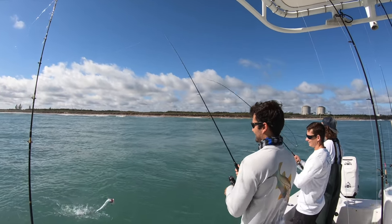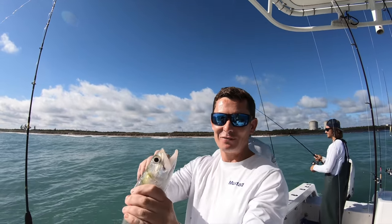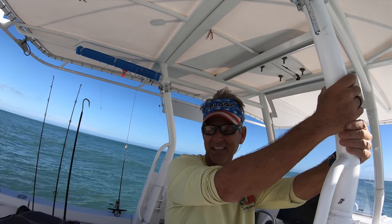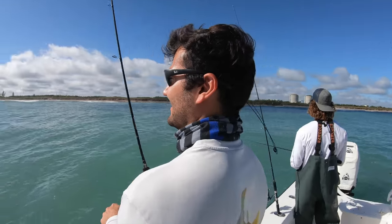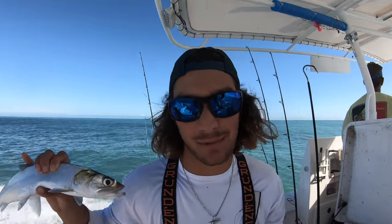First catch is a nice ladyfish - a fine specimen. Victor jokes about making ladyfish fish cakes if they don't catch anything else. The crew debates whether they'd eat it - Alex says if you have to scrape the meat off with a spoon, he's not in. Victor says you just got to change your mindset.